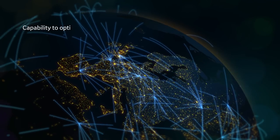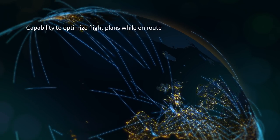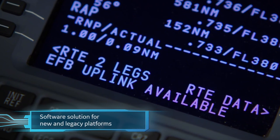The capability to optimize flight plans while in-route promises significant benefits when implemented across a fleet. And the Connected FMS is designed to connect existing fleets — it's a software solution for both new and legacy platforms.